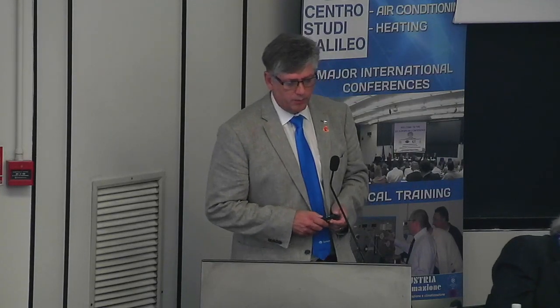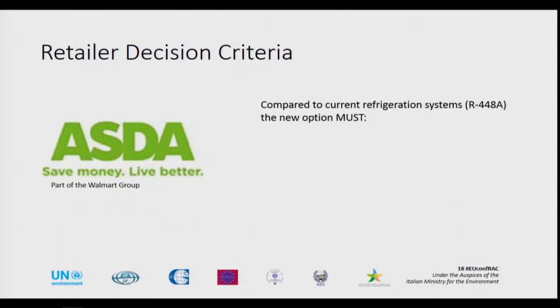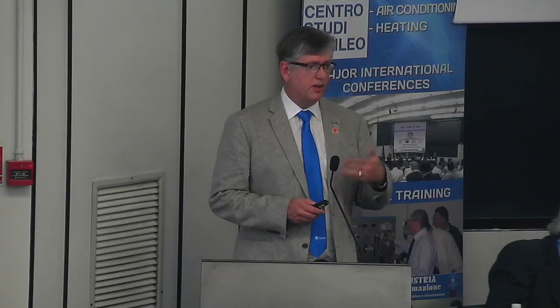The retailer we've been working with in the UK — you may not recognize the name, but they're part of the Walmart group, which is definitely a very large international group. Their current option is 448A, but they're looking to move away because they realize this is not something which they can maintain going into the future. As you saw from the phasedown charts, they have to move away. They want something which is going to match the cooling capacity at least in their current systems, and to match or preferably exceed their energy performance. Energy is a very, very important part of this equation.